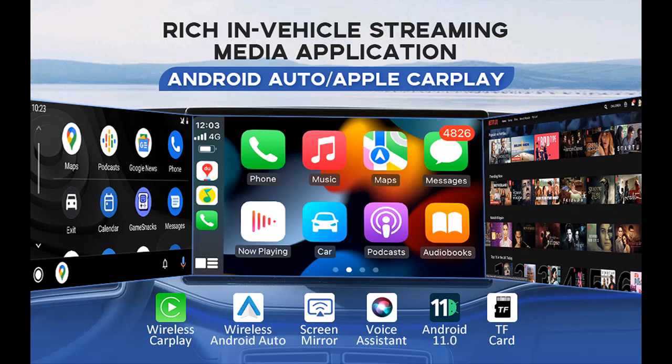Suitable for 2016 and above OEM wired CarPlay and Android Auto cars. Plug and Play.